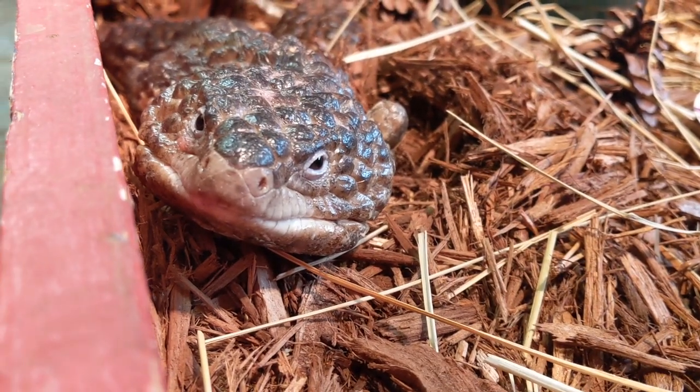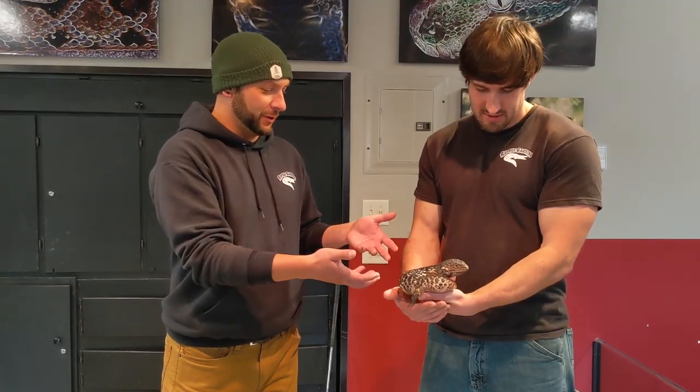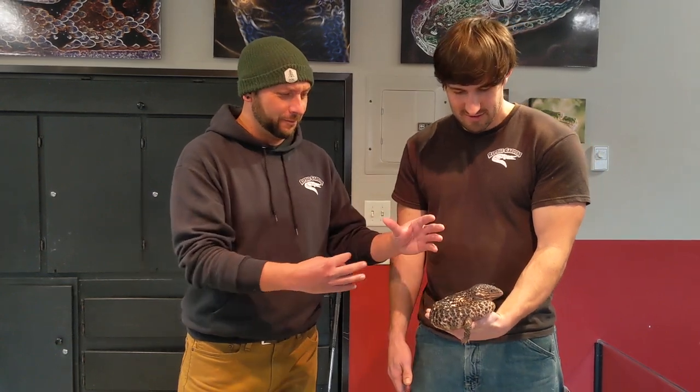You mentioned earlier how they'll curl up into a ball and that's part of the defense mechanism, which is kind of what he's displaying now. Even looking at it right here, it's hard to tell where one area stops and the other begins, so I get why that would be a good defense mechanism.